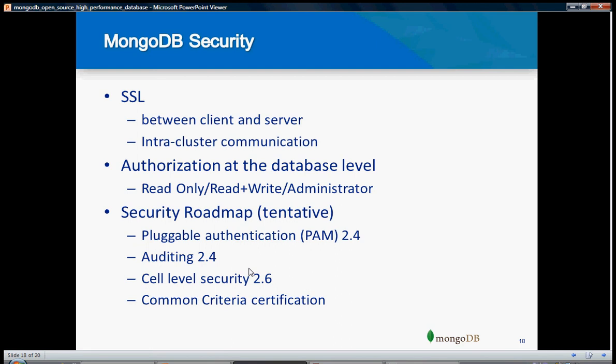When it comes to security, MongoDB uses SSL between clients and servers. There is authorization at the database level and a security roadmap. There are features like auditing and collection-level security. Since it is open source, bugs are identified and fixed quickly. There are also upcoming roadmap features including pluggable authentication, auditing, and cell-level security, which are coming in forthcoming versions.